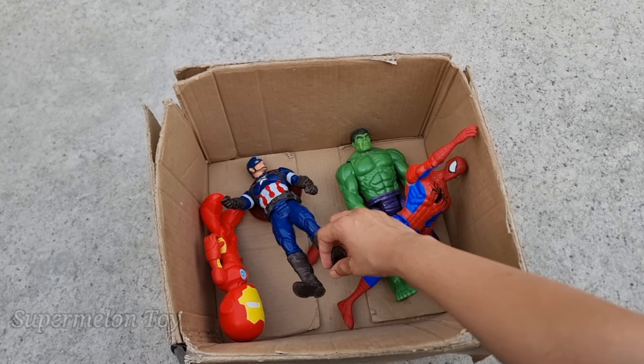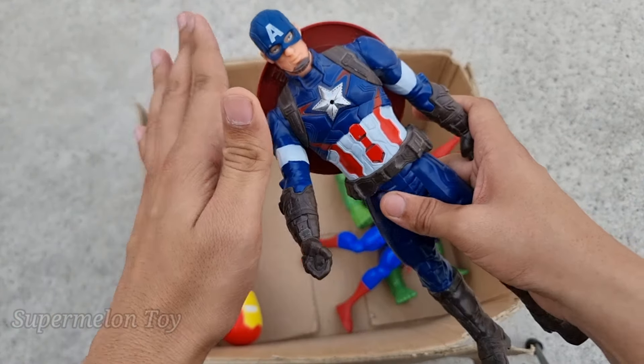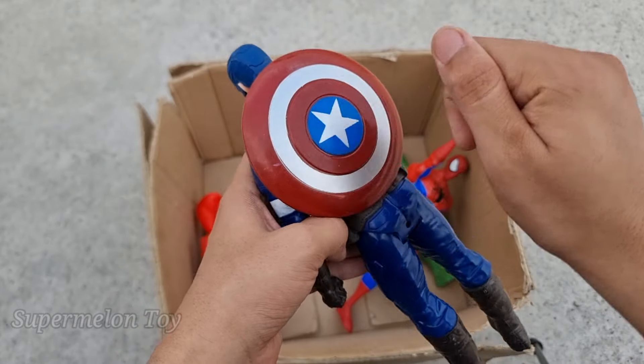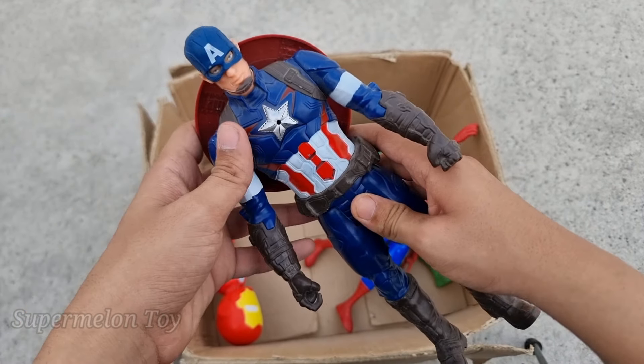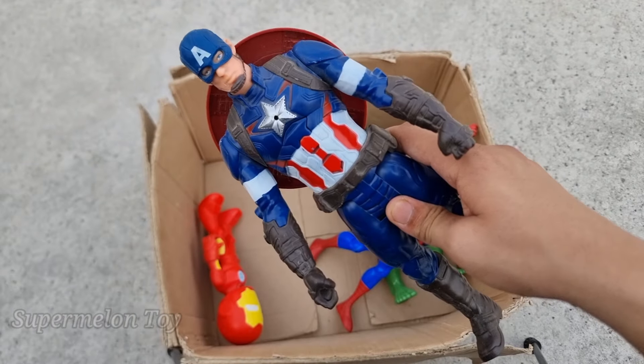Now who is next? Let's see who is this one right here. Wow, look at him — look at his very cool blue dressing, really cool star on his chest, look at the round red color shield. He's a very cool superhero, the first avenger superhero — this is the soldier of America, this is Captain America!